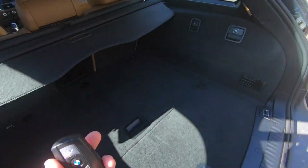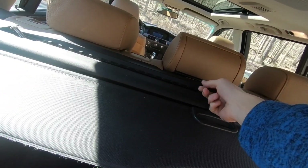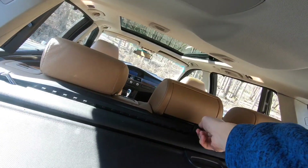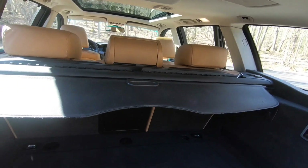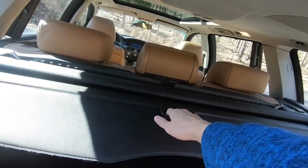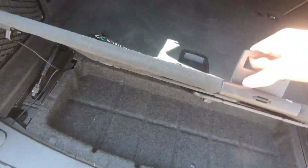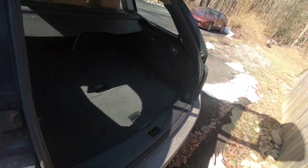Back here, we've got a full cargo shade along with what I believe is like a dog barrier — you put this up and your pets can't get through to the back seats. I have a full cargo shade right here, which is really nice, along with some space in the floor. In all honesty, this is a really nice car.